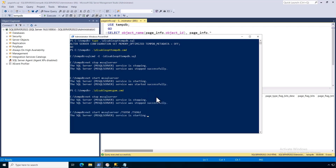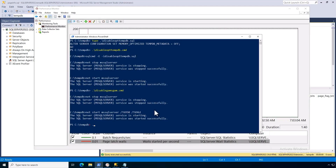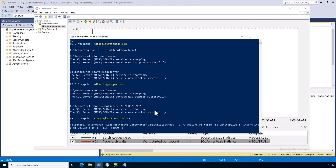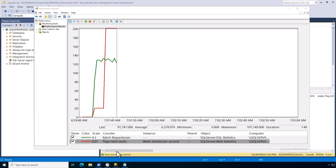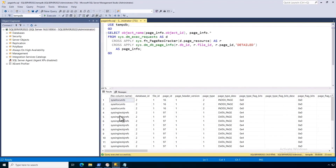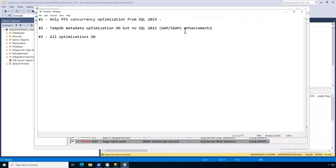Running scenario one — I kick off OStress with trace flags that disable the 2022 and metadata optimization improvements. Look at Perfmon: the green line is throughput and the red line is latch waits. The red goes crazy — 107,000 latch waits per second. Using the DMV we can see it's system tables causing the issue. I don't know yet if that throughput number is good or bad, but I know I've got a lot of latch waits, so it probably could be better. Duration for scenario one: 19 seconds.